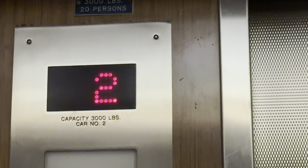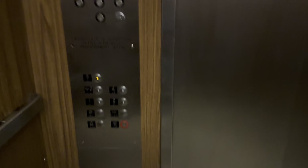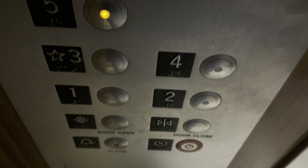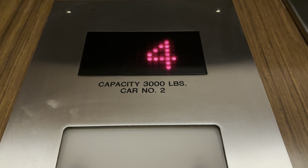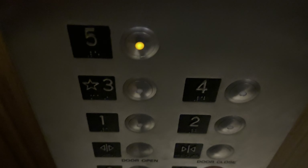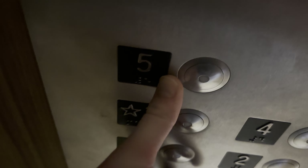Capacity is 3,000 pounds. Have a great day.